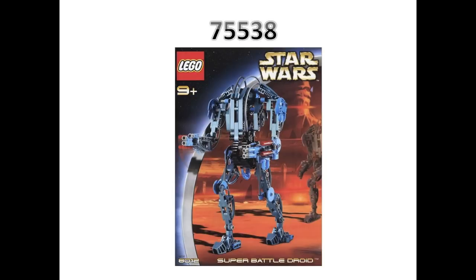Next are the buildable figures. Set number 75538 is supposed to be a Super Battle Droid buildable figure. This might actually work well because droids look really good in buildable figure form — like K2SO and General Grievous. I feel the Super Battle Droid is going to be one of the better buildable figures and will look pretty good. I'm still not going to get it since I don't have much interest in buildable figures, but I think it'll be one of the better ones released.